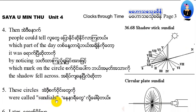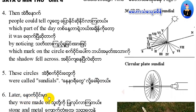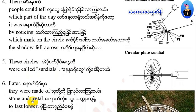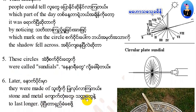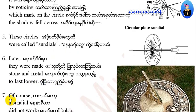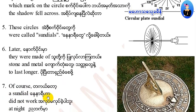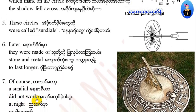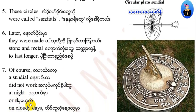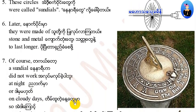Later, sundials were made of stone and metal to last longer. Of course, the sundial did not work at night or on cloudy days.